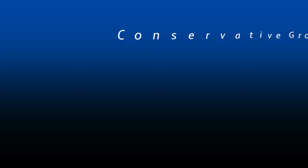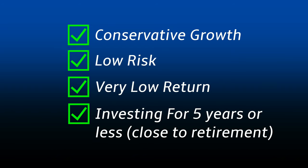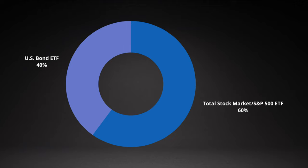If we're talking about someone who is very conservative, needs their money within five years, still wants their money to grow a little bit but wants to preserve some of it, then an example portfolio would be 60% in an S&P 500 or total stock market ETF and 20% US-based bond ETF. Make sure to hit that thumbs up button before you go, and leave any questions or comments down below — I'll do my best to answer every single one of them for you.